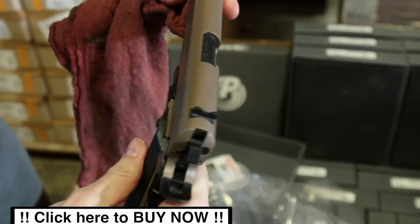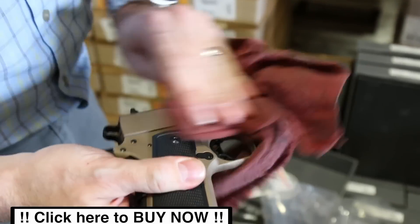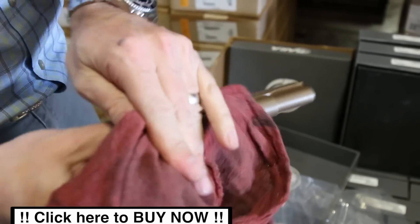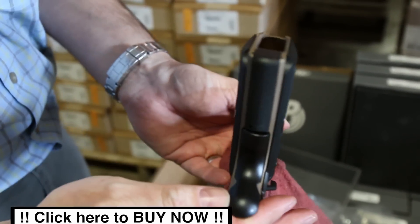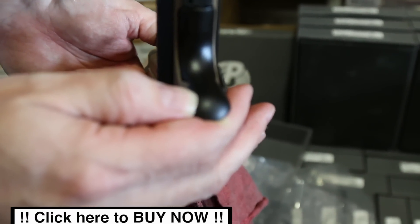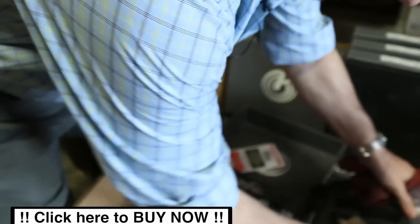I don't see anything on that side. There's the top — it's got a fiber optic front sight on it. There's the other side, no markings whatsoever, a little factory oil on it. There's your blem right there — you can see it on the heel, a little bitty lack of finish on the beaver tail. Very minor. Let's do one more here just to show you.